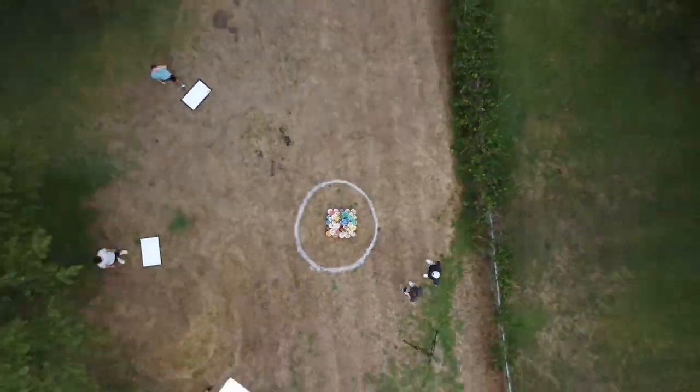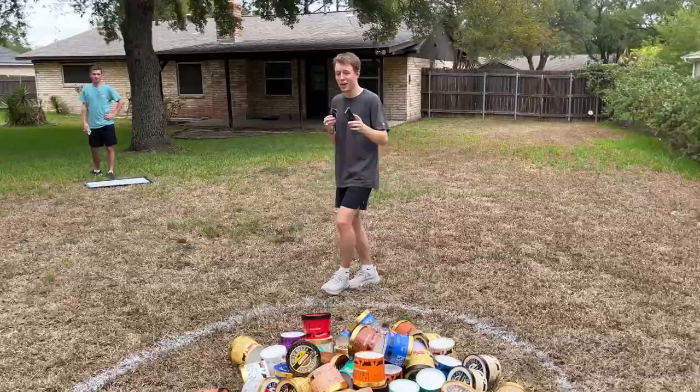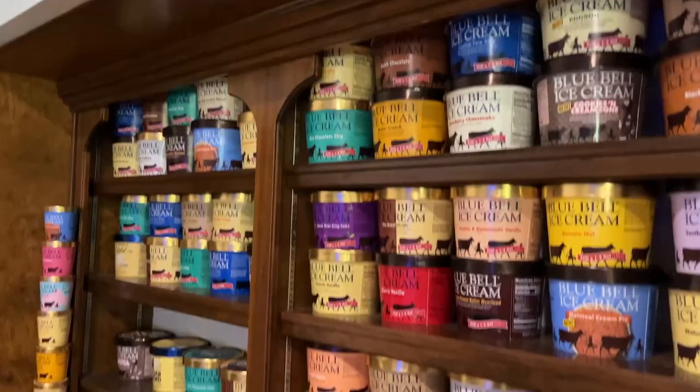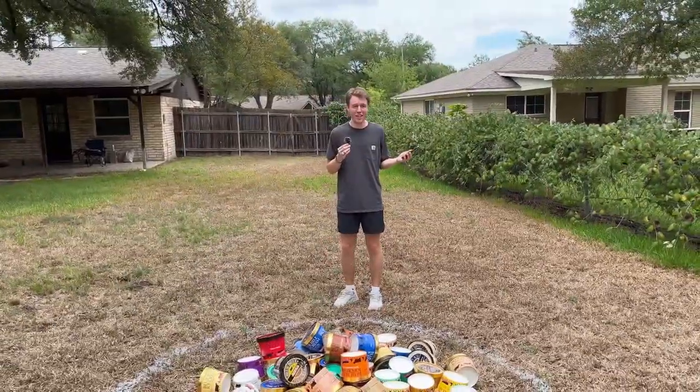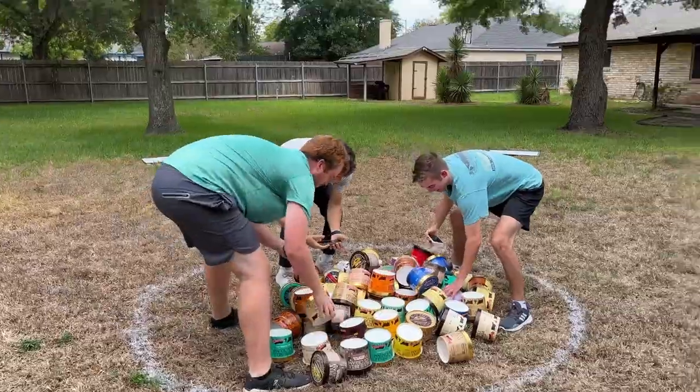In the middle of this circle is every flavor of Blue Bell that we have. The catch is they can only use flavors from C and B tier as I'm saying them. If they use a flavor that's not part of B or C tier, their towers are disqualified. Winner is safe from the final punishment. Are you boys ready? Three, two, one, go. Also, you have 60 seconds — I forgot to mention that.